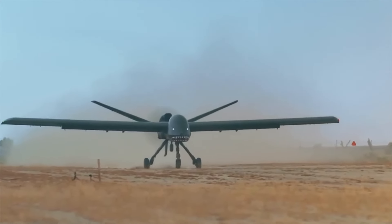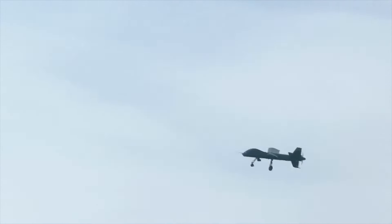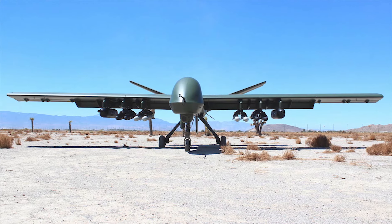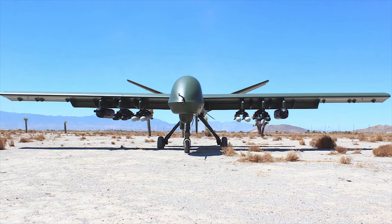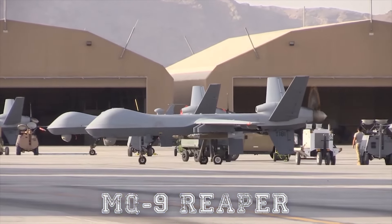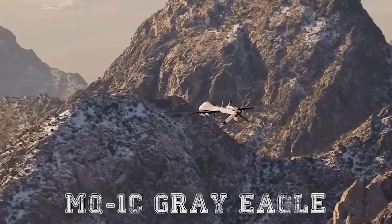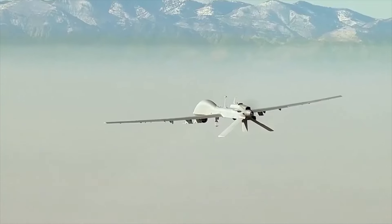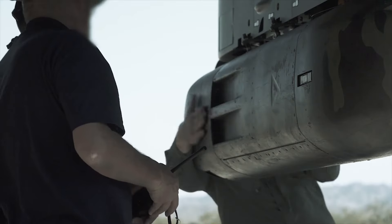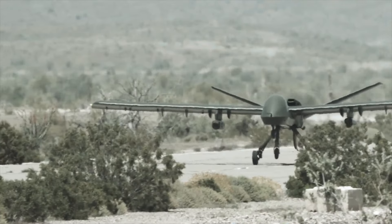With its short takeoff from rough terrain and high payload capacity, the Mojave represents a new generation of unmanned aerial vehicles. The aircraft was designed for harsh environments and has a huge payload, combining the capabilities of the MQ-9 Reaper and the MQ-1C Grey Eagle, giving it the versatility to perform direct expeditionary missions. The Mojave is the next step in air support for our troops, and in this video we will take a closer look at it.